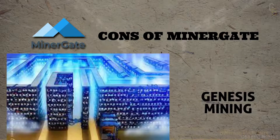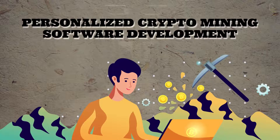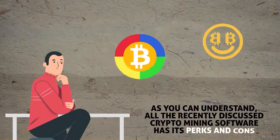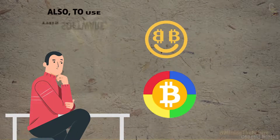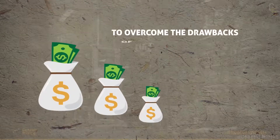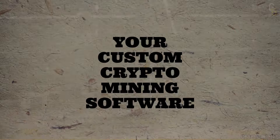The third option is Genesis Mining, which operates through Hashcoin's data centers and offers personalized crypto mining software development. As you can understand, all the recently discussed crypto mining software has its perks and cons. Also, to use this software, you need to pay a certain membership fee or commission. To overcome the drawbacks of the mining software, you can consider developing your own custom crypto mining software to service your needs.